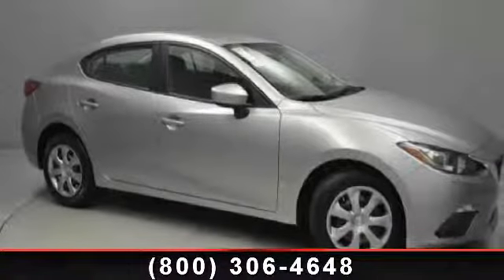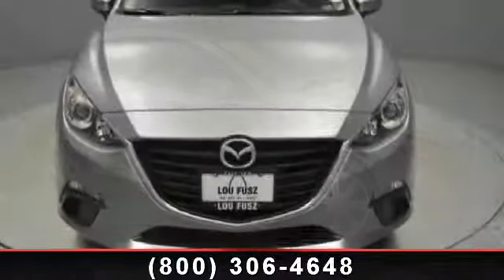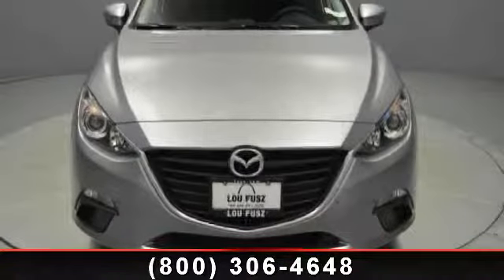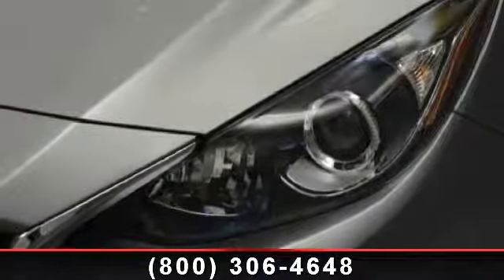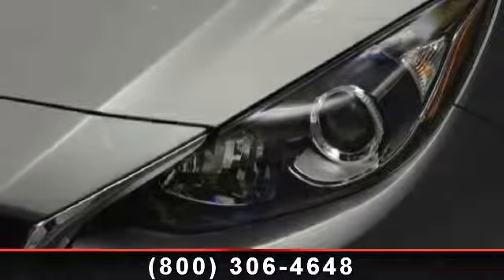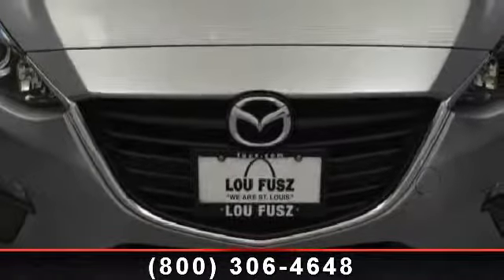Check out this 2014 Mazda Mazda 3. If you are looking for an automobile with great features, look no further. Some of the top features included with this vehicle are steering wheel audio controls, wheel covers, rear bench seat, stability control, passenger airbag sensor, ABS, and cruise control.